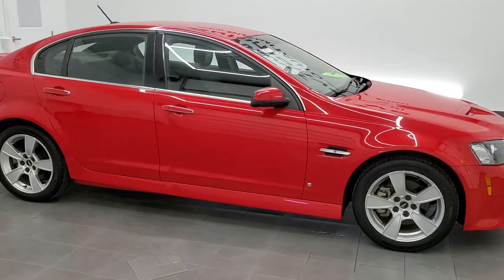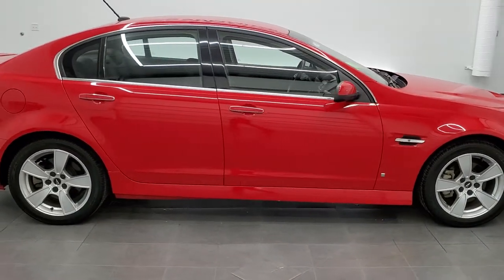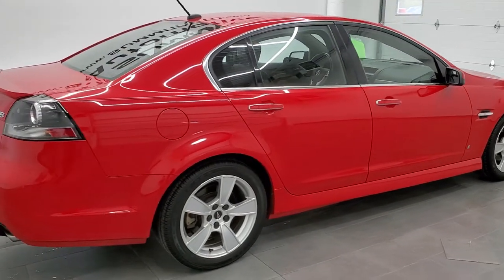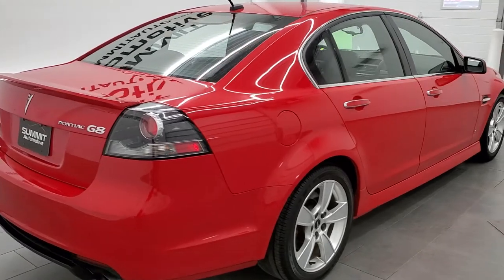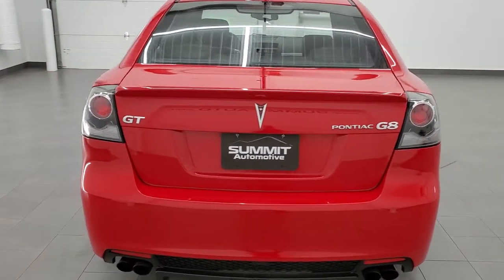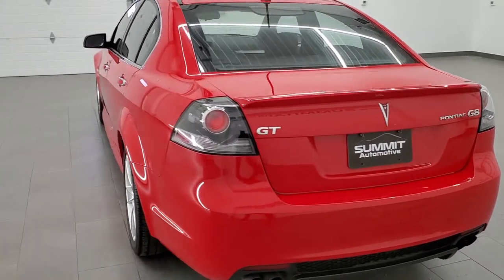This 2009 Pontiac G8 in liquid red is stock number 11661Z. We are here at Summit Automotive in Fond du Lac, Wisconsin — your new and used sports car and just general car headquarters.